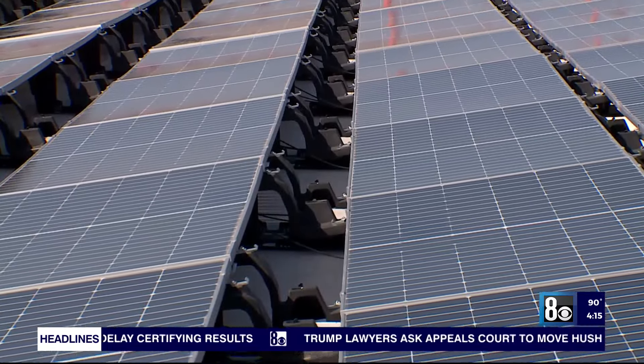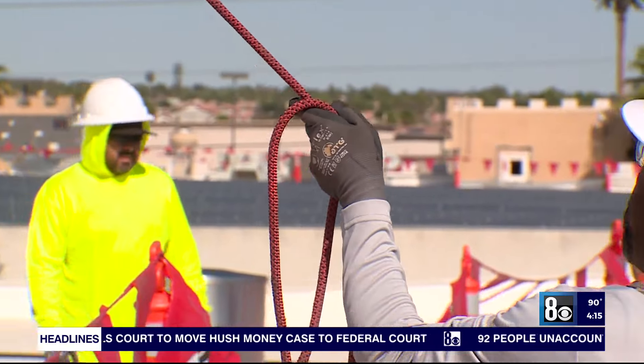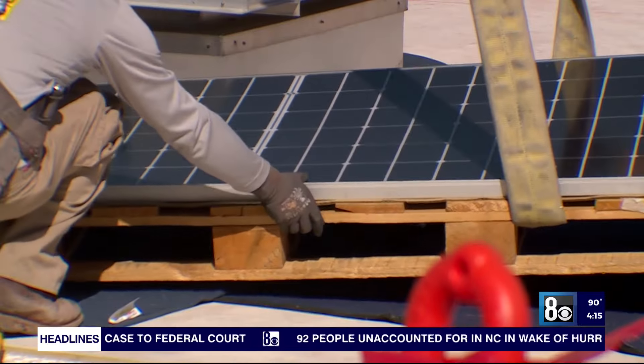There are 976 solar panels on the top of the building, generating clean and sustainable energy. CEO John Brooks says this project has been in the works for five years.